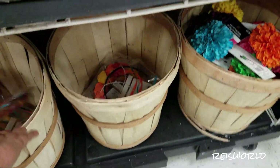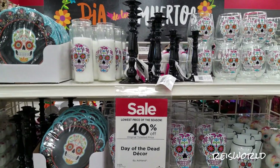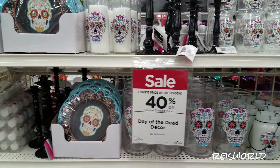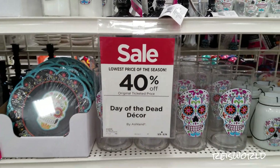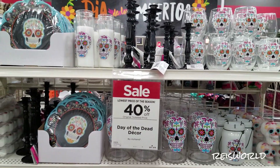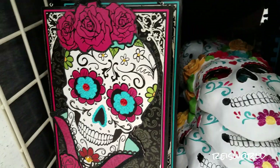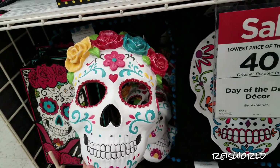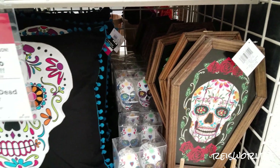This headband is $1.99. Someone's going to be acting very dumb today. I think that's about it for the Day of the Dead section of Michael's. If you're really into Day of the Dead, just go ahead and check that out. It's a really cool section and they are 40% off, you guys. Bye, we'll see you next time.